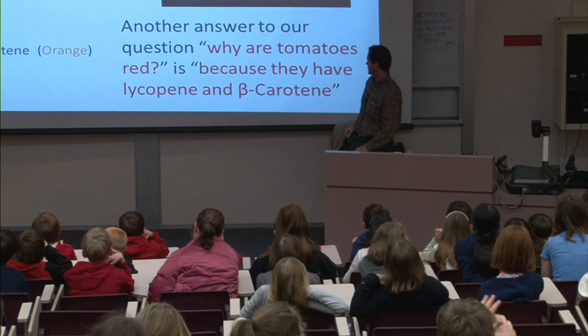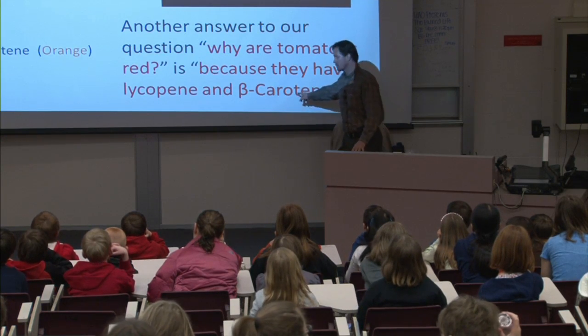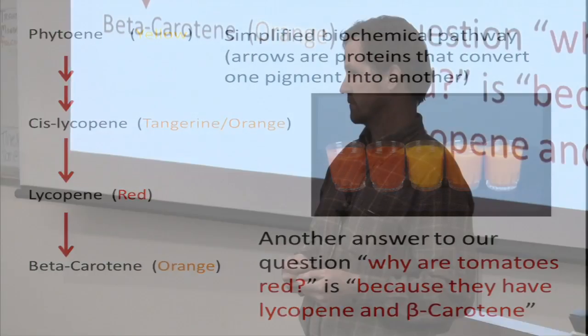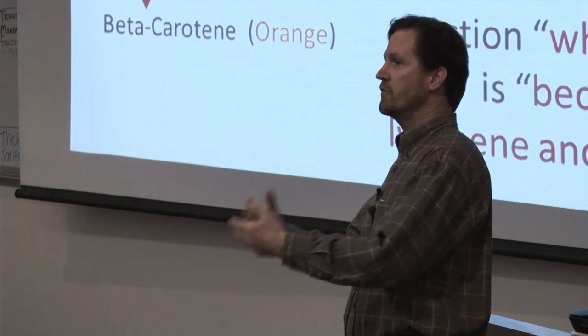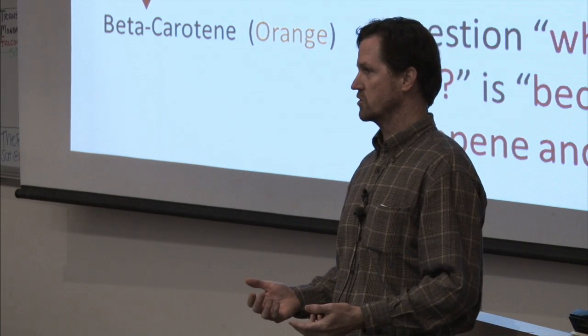When you see a tomato flower it's yellow — it has phytoene in it. There are a couple of proteins that will convert that phytoene into something we call cis-lycopene — it's really orange, so orange that we call it tangerine. There's an enzyme that converts that cis-lycopene into another kind of lycopene — it just straightens out the molecule — that's red. And then there's another protein that takes lycopene and converts it into beta-carotene. So the first answer to why tomatoes are red is because they have lycopene and beta-carotene in them — these are molecules we call pigments; they give the fruit color.